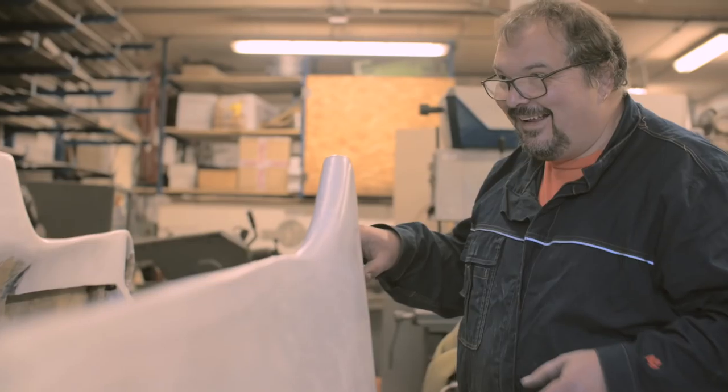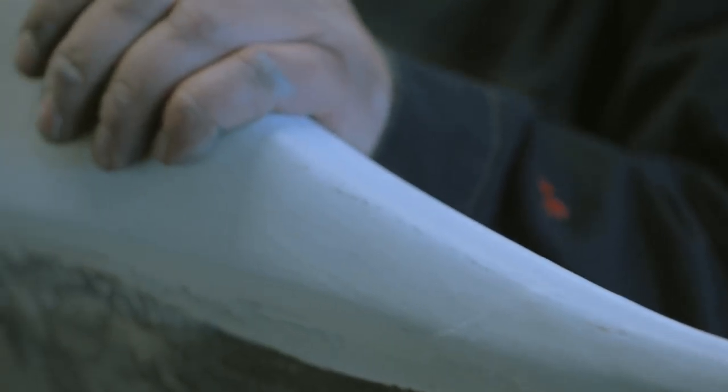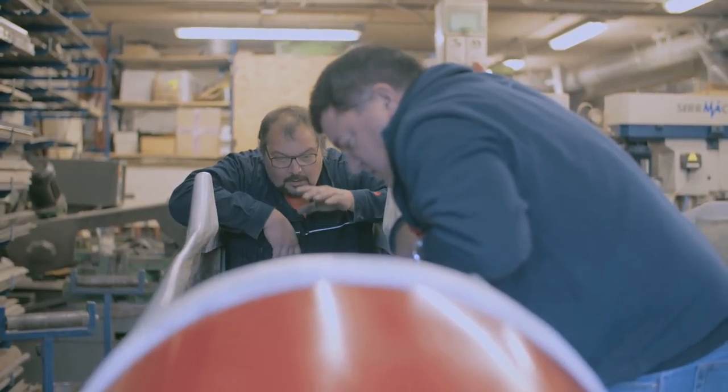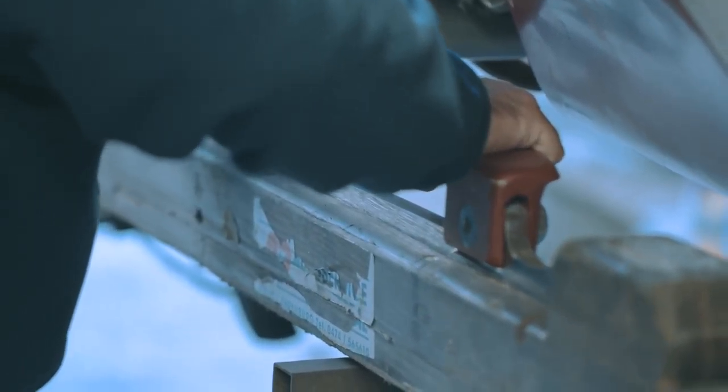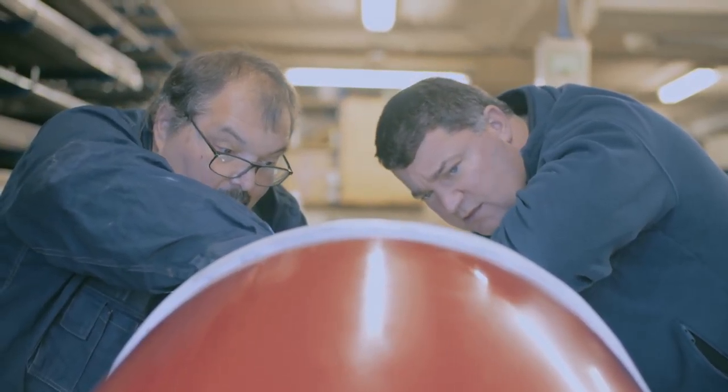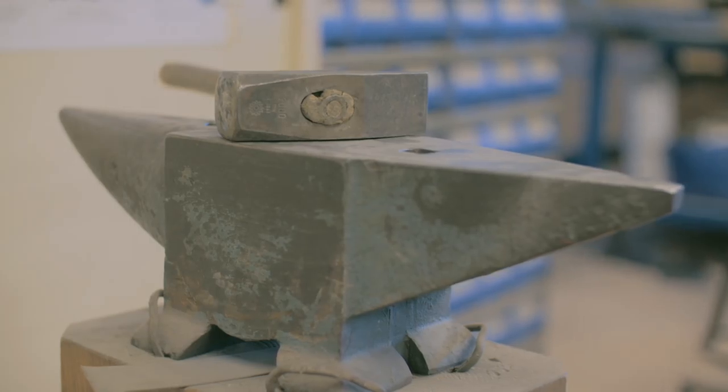The process of building a seven-person bobsleigh is — you have to start by thinking about the length of the back part of the sled. To fit more people in, you have to make it longer. You have to think about every little detail in order to make sure that the sled works properly.